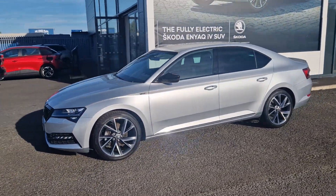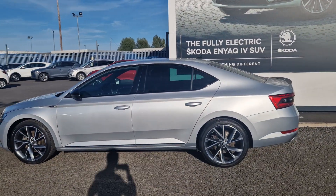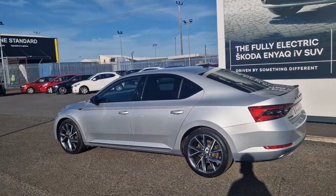This car has the 1.5 petrol TSI engine, producing 150bhp, and also has the 7-speed DSG automatic gearbox.